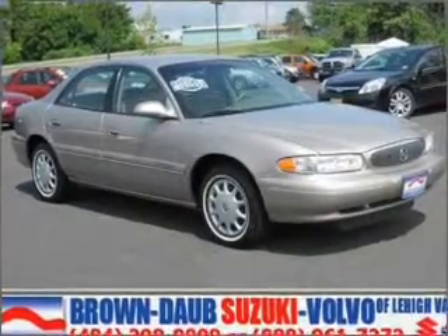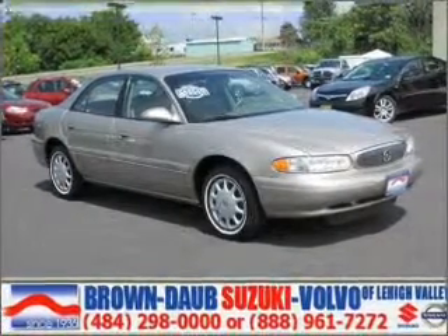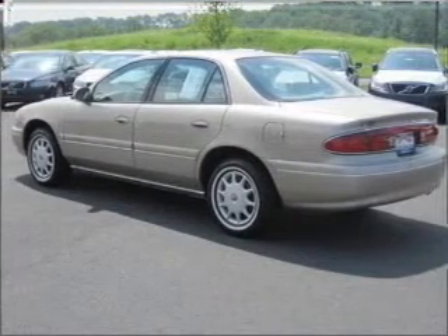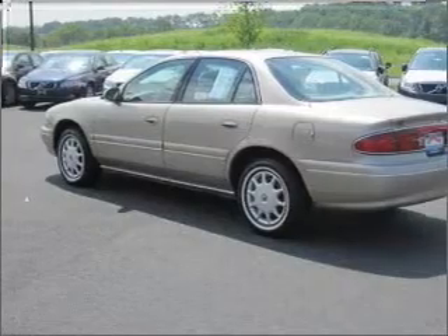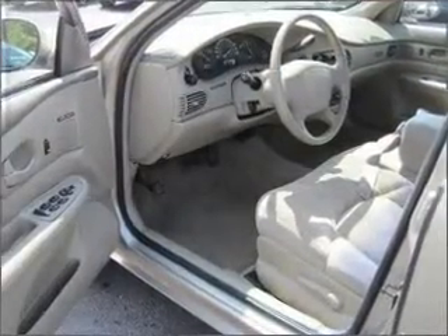Take a look at this 2000 Buick Sentry Custom that we have at Brown Dob Suzuki. This four-door sedan comes equipped with the following electronic features: AM/FM Stereo. For your peace of mind, this Sentry also comes with the following safety features: Driveline Traction Control.